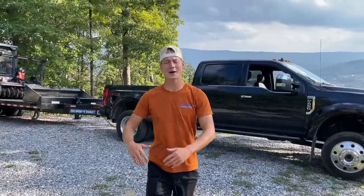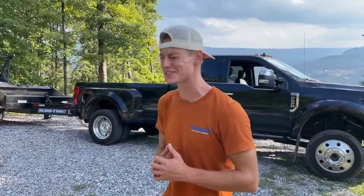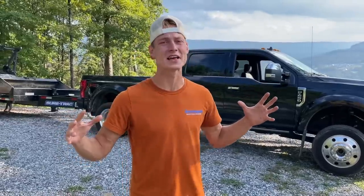Alright guys, we made it up here to the new Goon Squad headquarters. Let's just take a moment and listen to the nature, man. It sounds beautiful out here — so peaceful. I wish we could just work up here. That's exactly kind of why we're up here, man — we're actually going to start constructing some things up here.